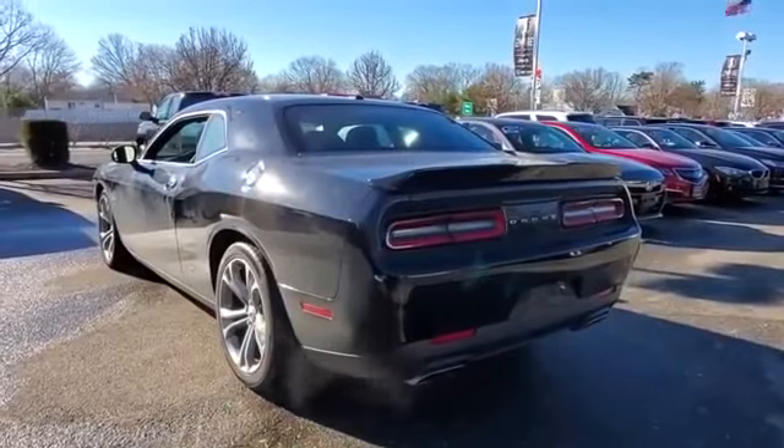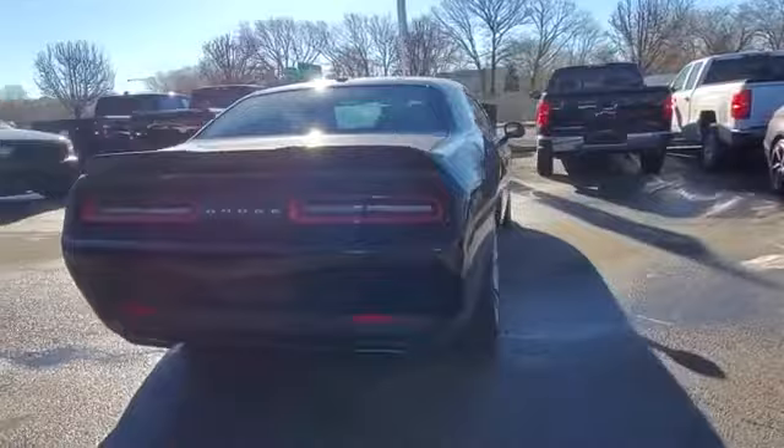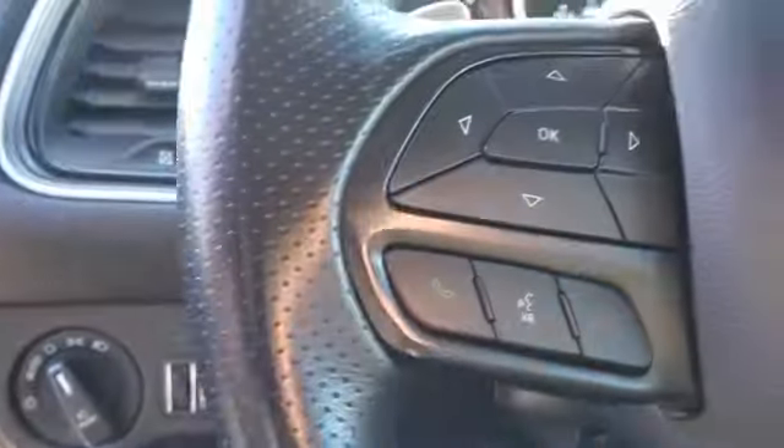Experience the difference with these exceptional built-in comfort and convenience features: multi-zone air conditioning, parking aid sensor, heated side view mirrors, backup camera, power driver seat, Bluetooth, brake assist, keyless start, rear spoiler, auto climate control.